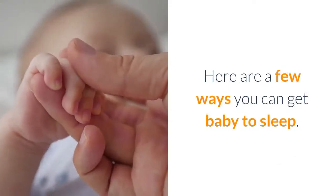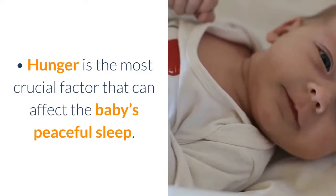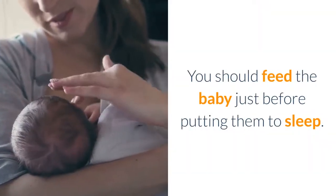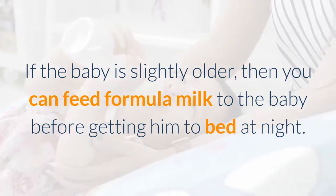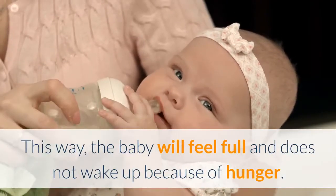Here are a few ways you can get baby to sleep. Hunger is the most crucial factor that can affect the baby's peaceful sleep. You should feed the baby just before putting them to sleep. If the baby is slightly older, you can feed formula milk to the baby before getting him to bed at night. This way, the baby will feel full and does not wake up because of hunger.